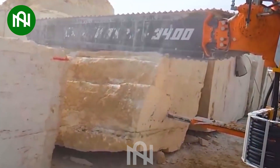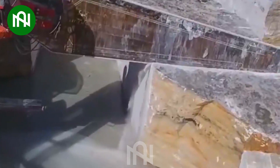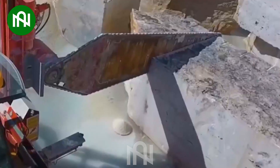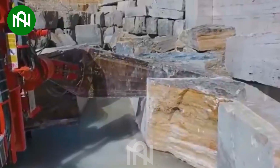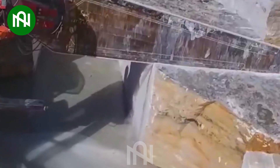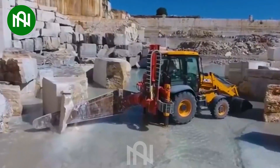The remarkable machine, resembling a formidable beast with its long chainsaw, is an unparalleled marvel in the quarrying and construction realm. Employing the most advanced technology, this powerhouse exhibits astonishing performance, effortlessly slicing through stone with unmatched precision.